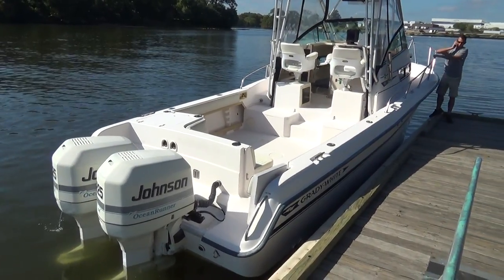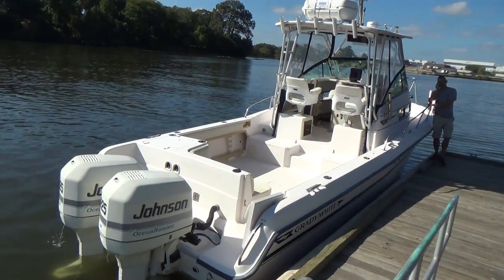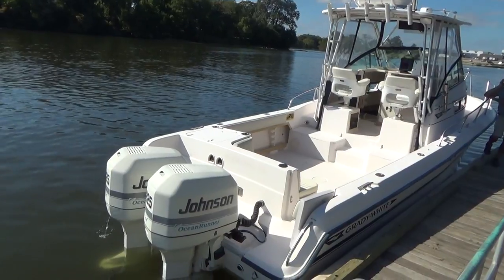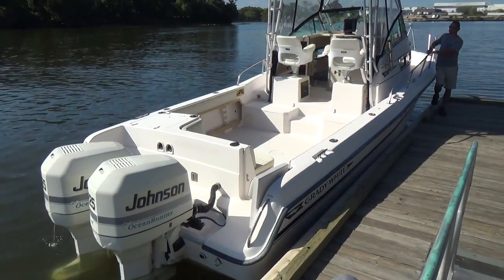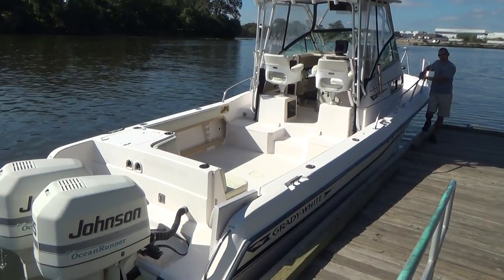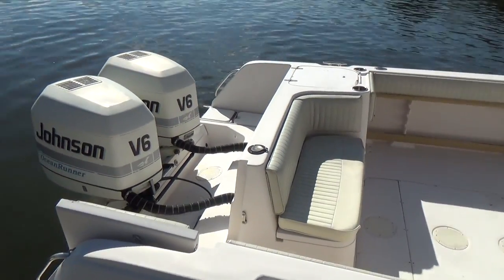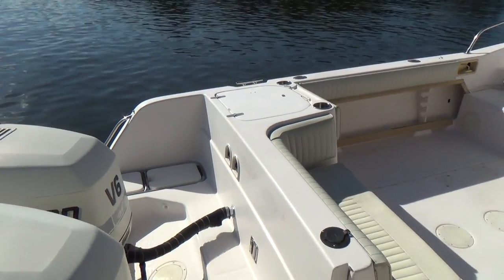The boat has the CV2 hull design that Grady's famous for. It also has a twin engine application — twin 225 horsepower Johnson Ocean Runners, oil injected engines, with just over 800 hours on both engines. They've been professionally maintained and serviced their entire life, and this is an original owner boat. The man that owned this took a lot of pride in keeping it up, and it's a pretty decent, clean older boat.